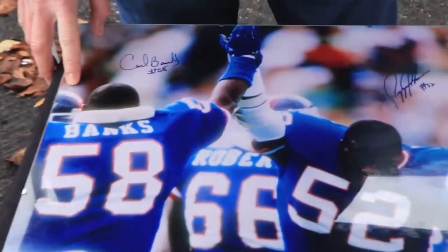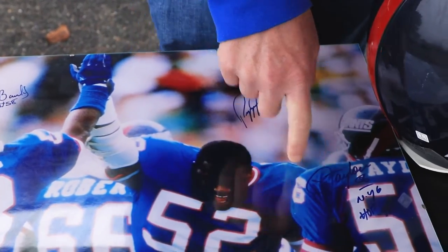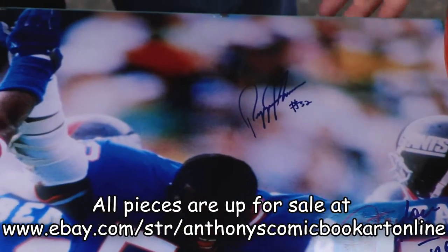This is a triple-sign piece. It's Carl Banks, Pepper Johnson, and Lawrence Taylor, with the Hall of Fame inscription '99. Beautiful piece, 16 by 20.